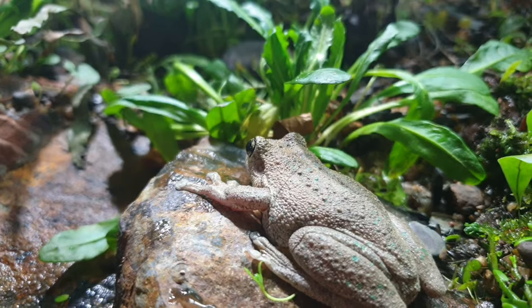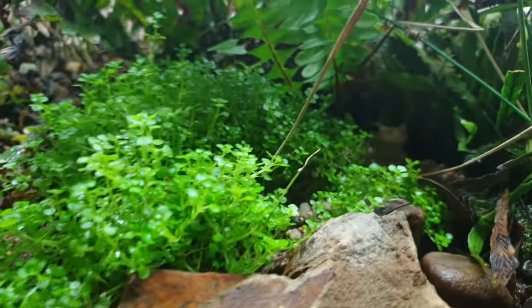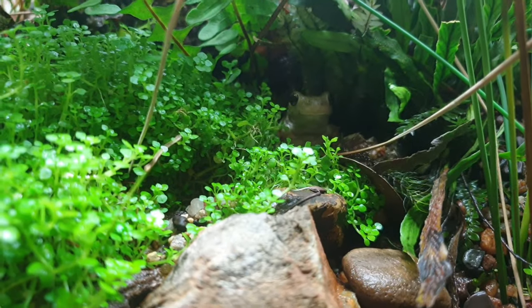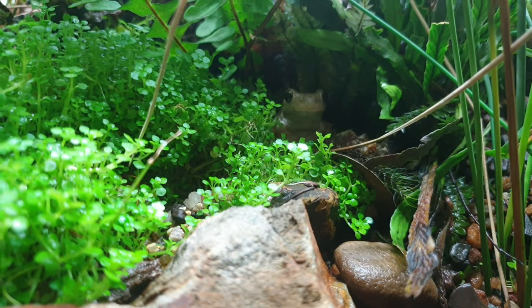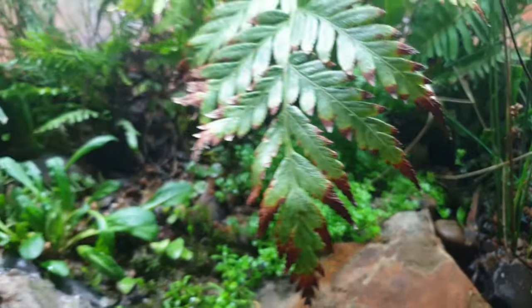Now these gorgeous frogs have the most insane call. Although we do have them in the house, every now and then it can be a bit disturbing because in the middle of the night you can actually wake up to this incredible sound.